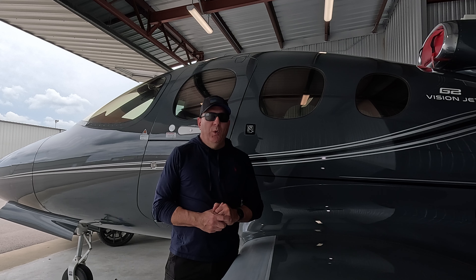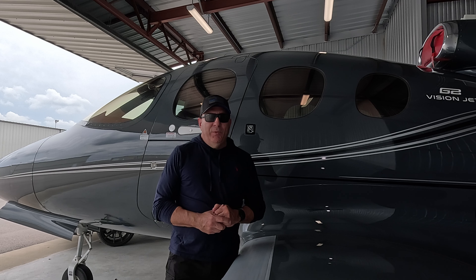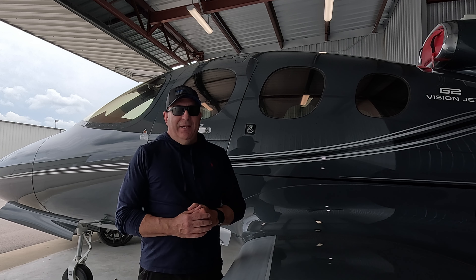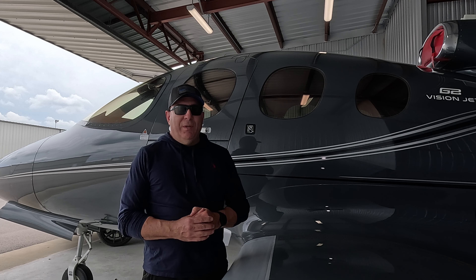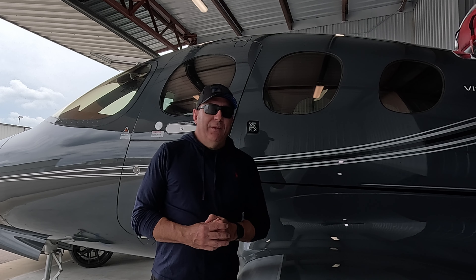It's going to be a limited opportunity because we don't want to have too many leases on the aircraft, but there is room for one or two more, again for business or personal use. So reach out if you have any interest in that or if you have any questions whatsoever.